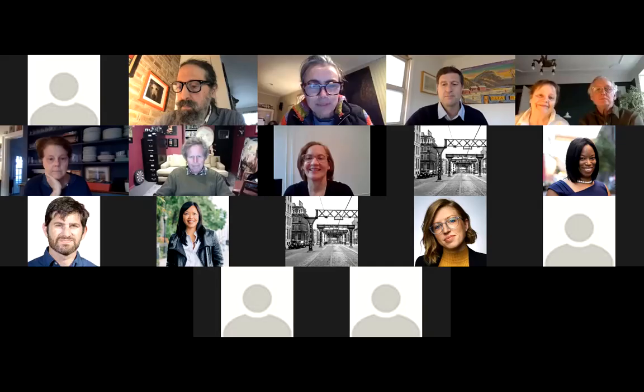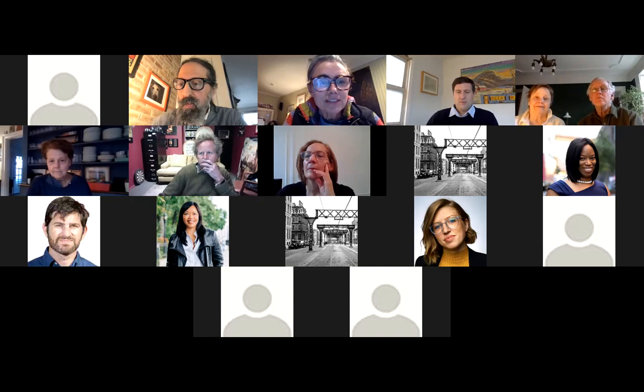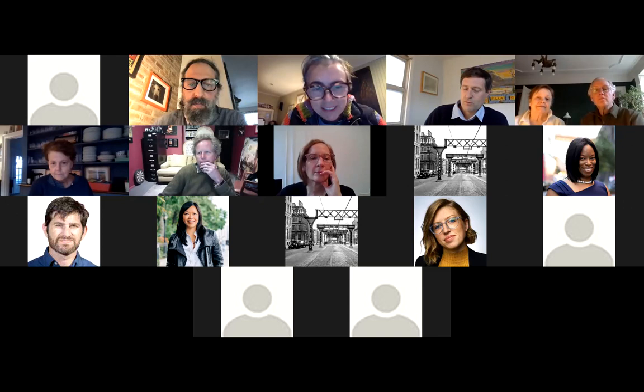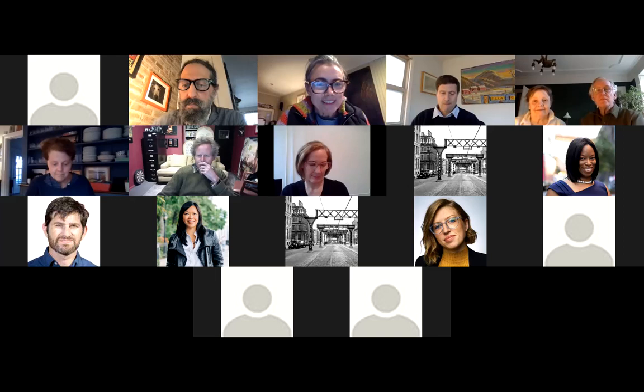Thank you everybody for coming to the third annual Bushwick Inlet Park Spring Convocation. My name is Katherine Thompson and I'm co-chair along with Steve Chesler. I'm joined here tonight by all the other members of our steering committee, many of whom you will be hearing from later. We also have a very illustrious group of candidates that you will be meeting later — we're so fortunate to have such amazing people wanting to dedicate their lives to our district.